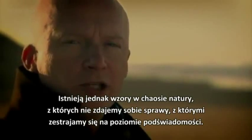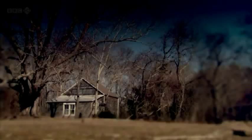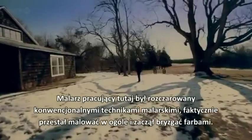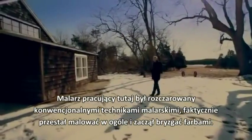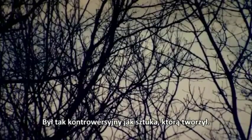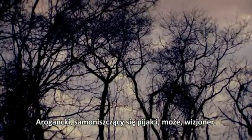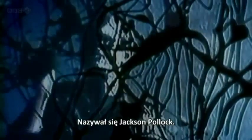If there are patterns of the chaos of nature — patterns that we're not aware of, but that we're attuned to on a subconscious level. This barn was home to one of the artistic revolutions of the 20th century. The painter who worked here had become disillusioned with conventional painting techniques. In fact, he stopped painting altogether and started spattering. He was as controversial as the art he produced — an arrogant, self-destructive drunk, and perhaps a visionary. His name was Jackson Pollock.